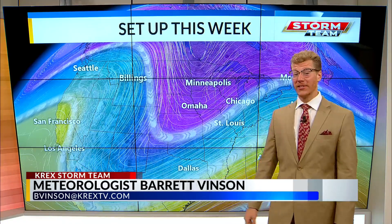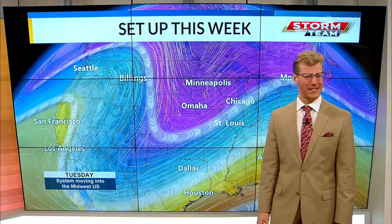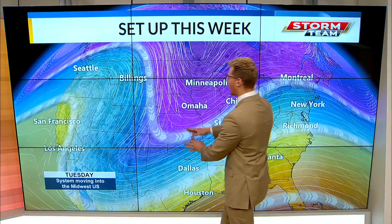Good morning, Western Slope. I'm your meteorologist Barrett Vinson. We're seeing quite the setup as we go throughout the rest of the week with sunshine and 60s, eventually 70s. Let's go ahead and break down why we're seeing that — we've been tracking this low pressure trough.